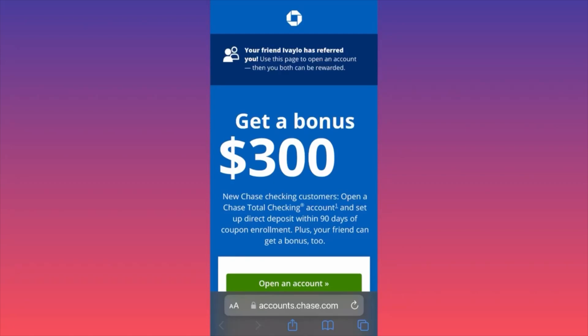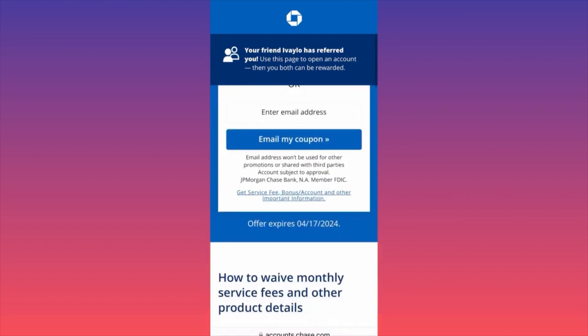In today's video we're going to go through the recent bonuses from Chase. If you open a new checking account you will be getting a $300 bonus, and after you complete the steps it will only take 15 days for the bank to send you the money.